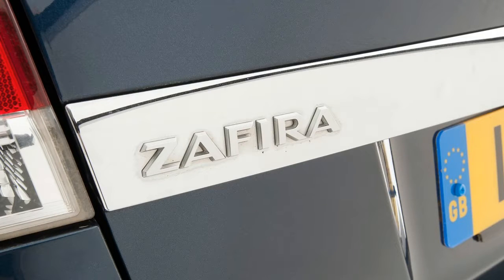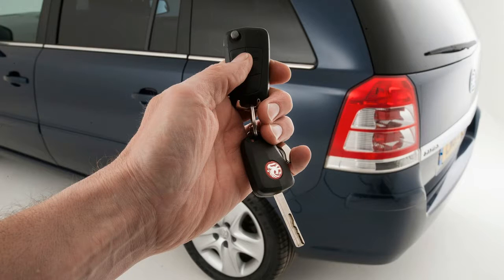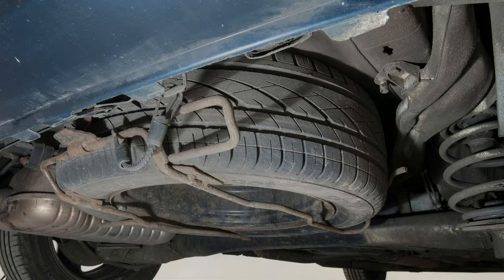The Vauxhall Zafira MK2, 2005 to 2014 — a seven-seat MPV that can now be yours used at a bargain price. The Zafira MK2 appeared in 2005 with a 1.6 engine.